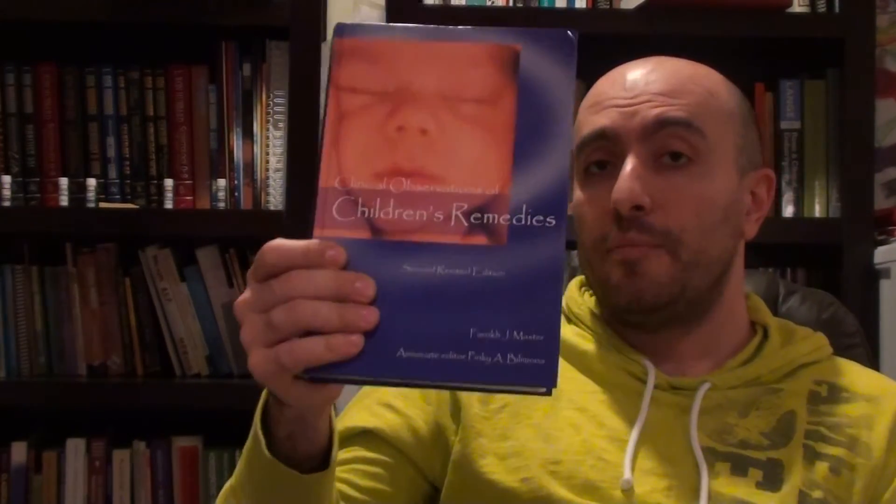A very superb book. I love it. This might be one of the best books on the subject of materia medica for children's remedies. There are a couple of other books on children's remedies I'm going to review, but this is definitely a beauty — this is hot stuff right here. Thank you for your time.